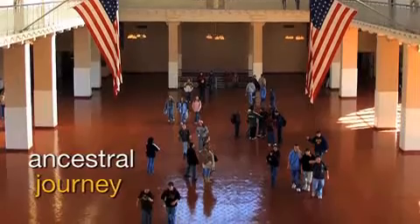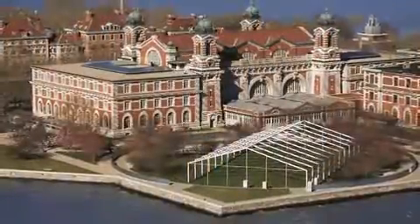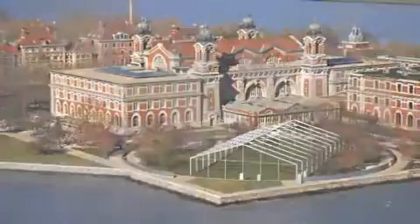Visitors can take the journey of our ancestors through the grand hallways of the present-day Immigration Museum. The history and magnificence of Ellis Island make it one of America's most coveted landmarks. Thank you for watching our travel video series. See you next time!